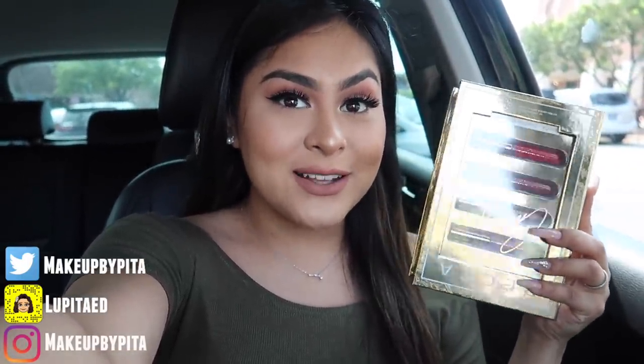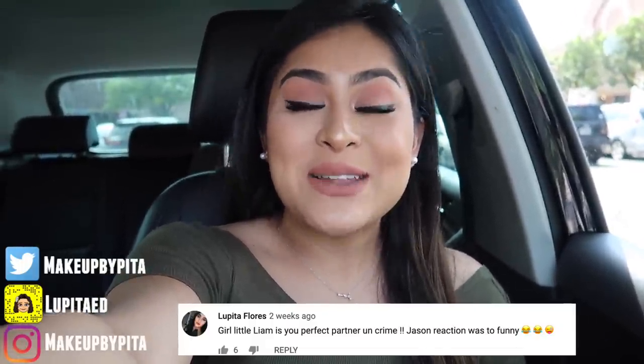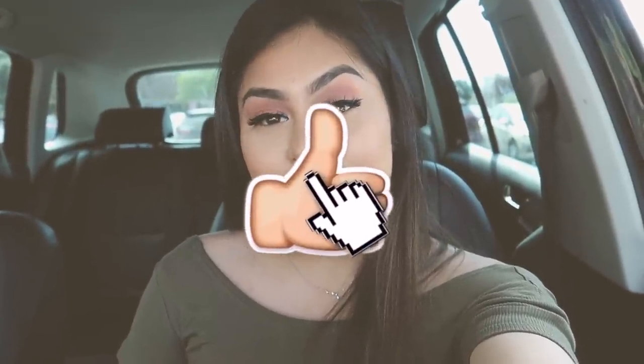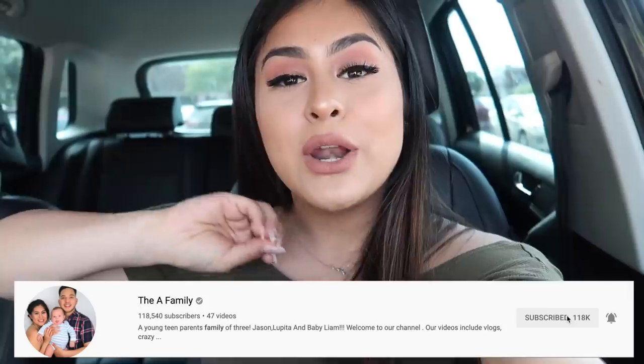I also have to announce the winner for the Becca lip glosses giveaway — congratulations! Please make sure to send me a message so I can ship out the glosses. And for this new giveaway, this is the Becca Volcano Goddess Shimmering Skin Perfector Pressed in Gold Lava — the packaging is hella cute. Wait until you see what it looks like once I open it up. Do you see that highlight? It is gorgeous! So if you want to win this Becca highlight, make sure to like this video, subscribe if you haven't already, turn on post notifications, hit the little bell, go to the latest video on my vlog channel — link below — and comment whatever you want. The winner will be announced in the next Steals and Deals!